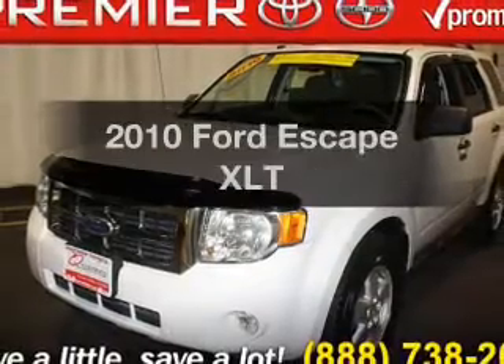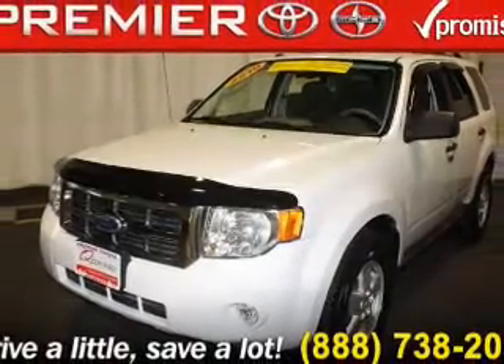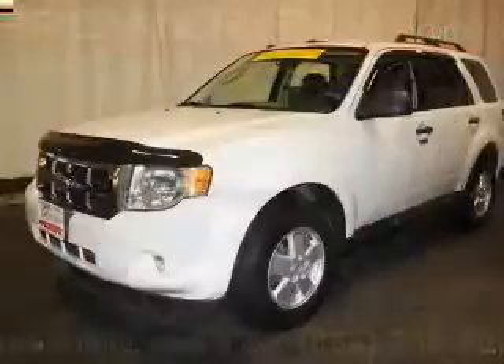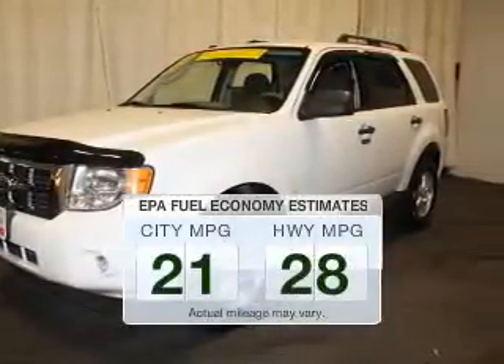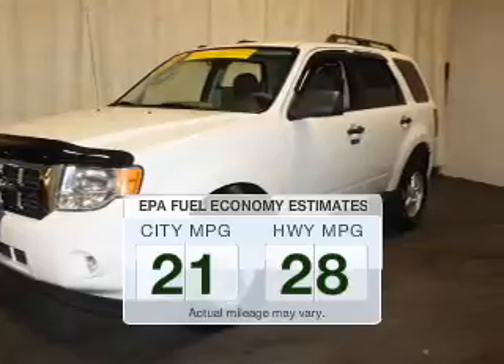Introducing the 2010 Ford Escape. If you're looking for a first-rate auto, this one could be yours today. Low emissions and the good fuel economy offered in this vehicle are important to you and the environment.